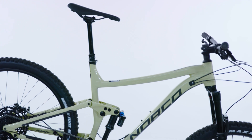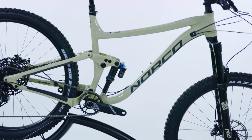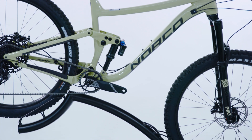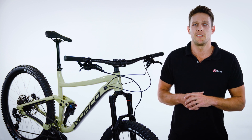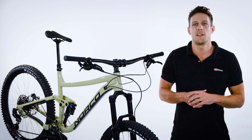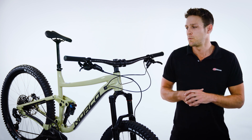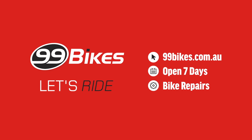The Norco Sight is available for test ride and purchase at 99 Bikes stores across Australia. You can also buy online and collect one from your local store, built up and ready to go. All of our bikes come with a free professional bike fit, guaranteed best price and 30 day perfect ride, which means you can ride it for 30 days and if you don't love it, you can swap it for free.